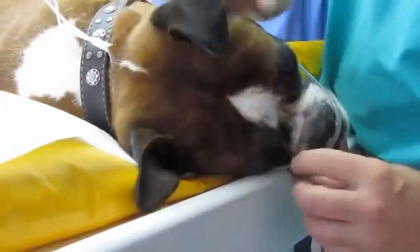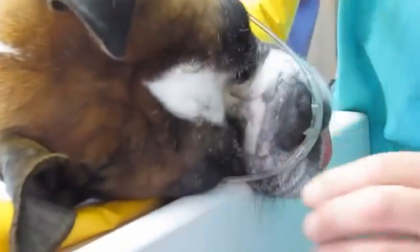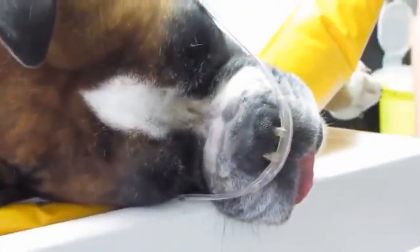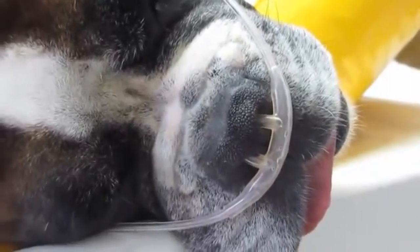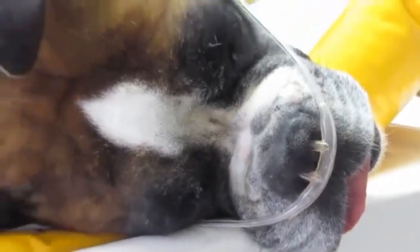Their skin is delicate, and if they don't have a comfortable bed or if they have to stay outdoors for long periods, they can suffer from calluses on their knees. Boxers need a comfortable, warm space to rest inside their home.